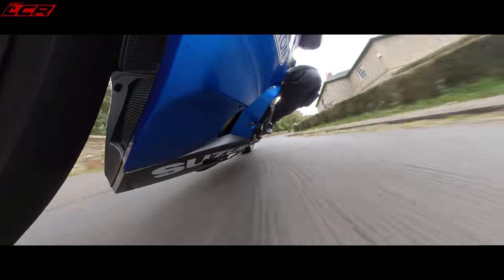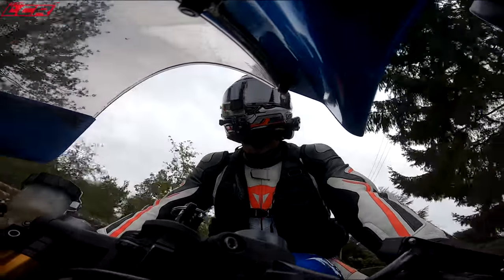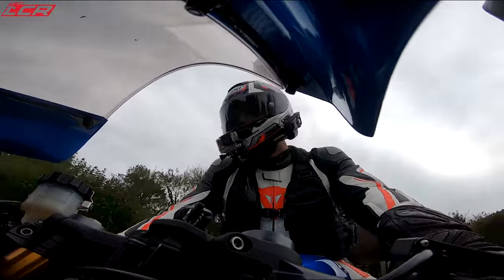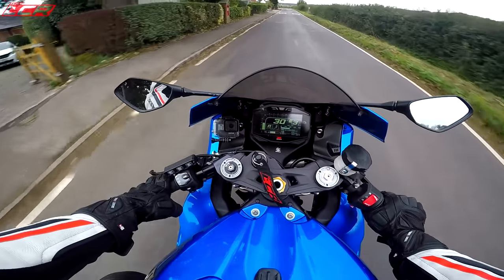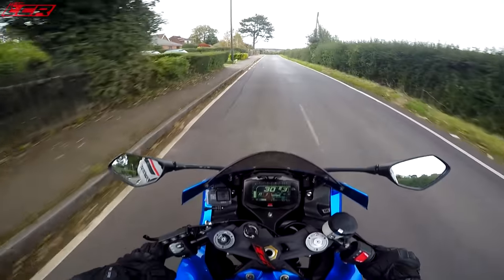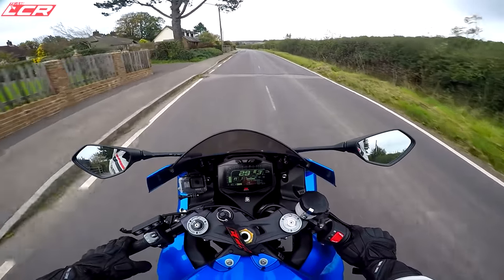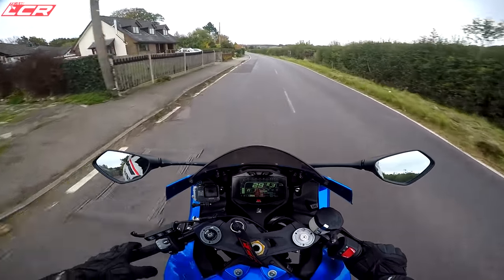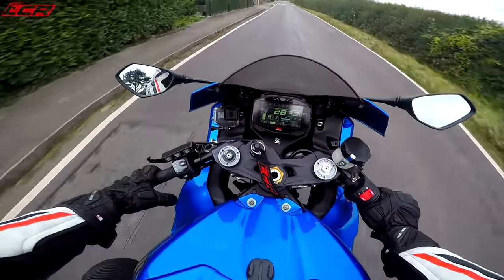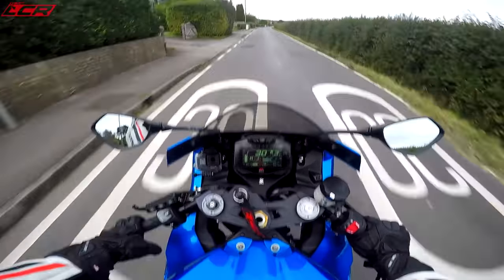It feels more natural to get in the air a little bit and move around on the bike on this. The suspension is nice, but it's bouncing me around a bit more than what the Tuono would be now, because that would be measuring and adjusting — if I was going slowly and the bike wasn't leant over at all, it would think 'this guy's cruising, let's soften up a little bit.' Of course with a bike like this, the suspension is as you've got it set.